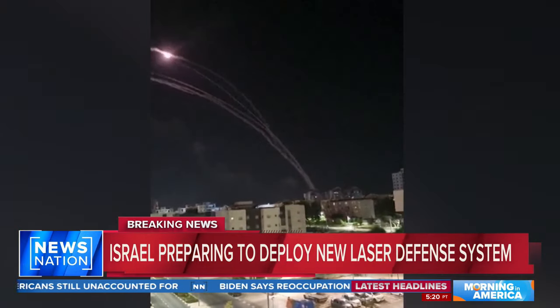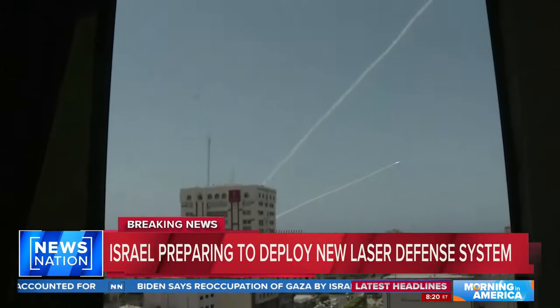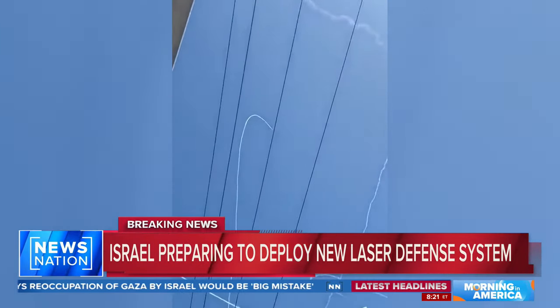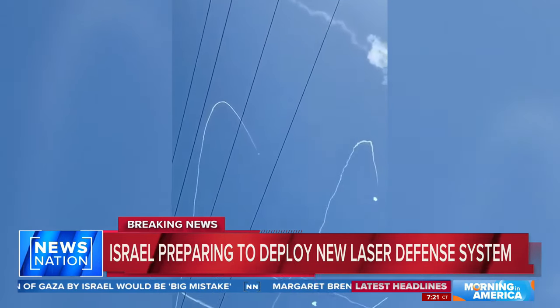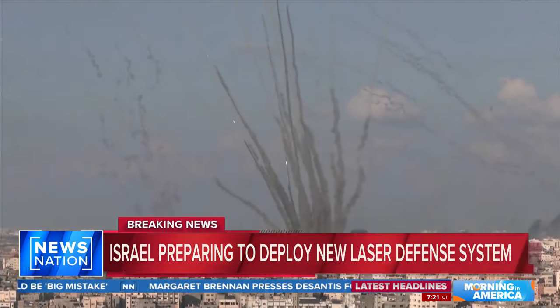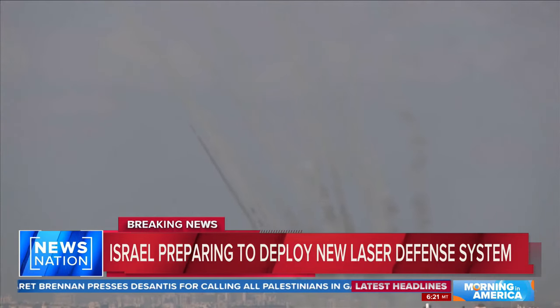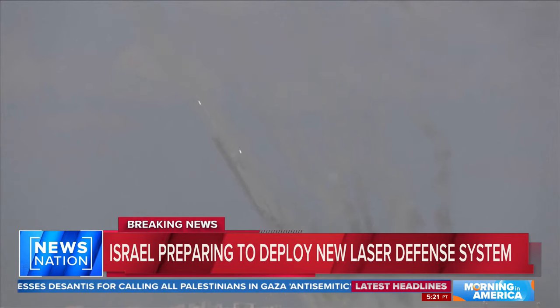For more than a week, Israel's Iron Dome has been pushed to the limit as Hamas has fired thousands of missiles, only to be intercepted. The high-tech system has saved countless lives, but with more aerial attacks expected, the cost of operating the Iron Dome is skyrocketing, forcing the IDF to look at other defense strategies.